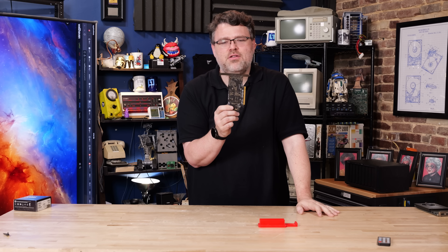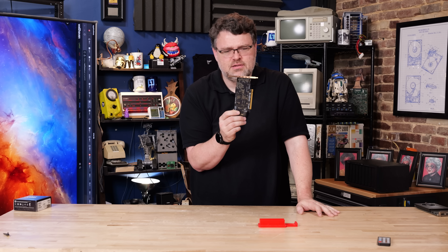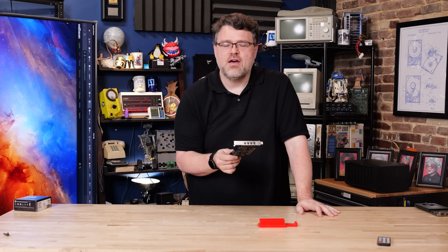Would you believe this tiny little thing can do a hundred trillion operations per second in int8? This is the NVIDIA A1000.